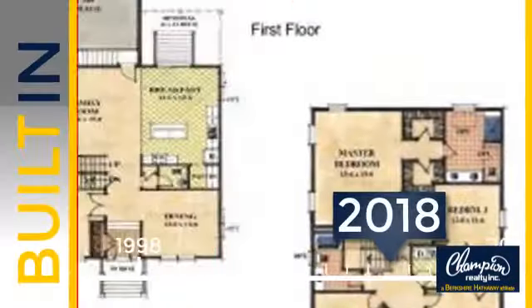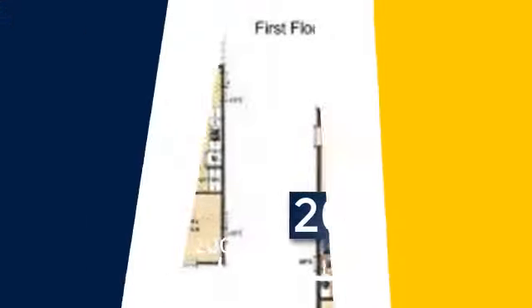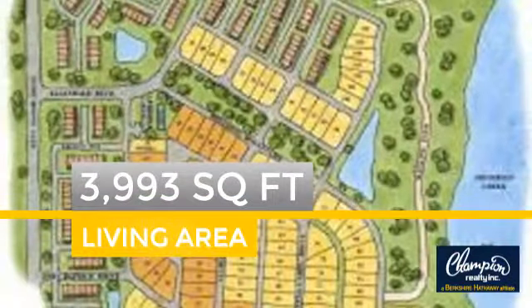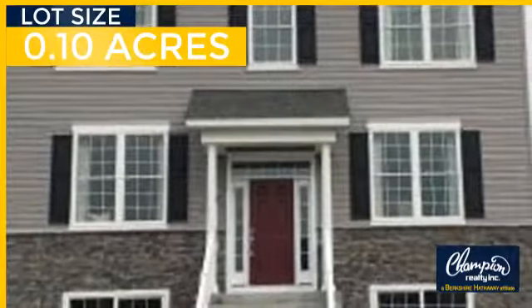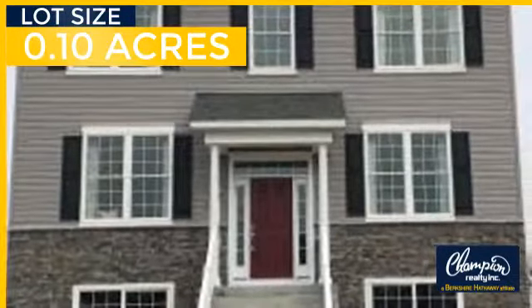This property was built in 2018 and features over 3,900 square feet of space, giving you a spacious layout to play host or kick back and relax after a long day.